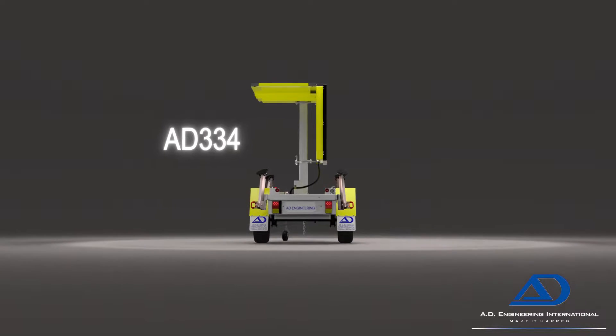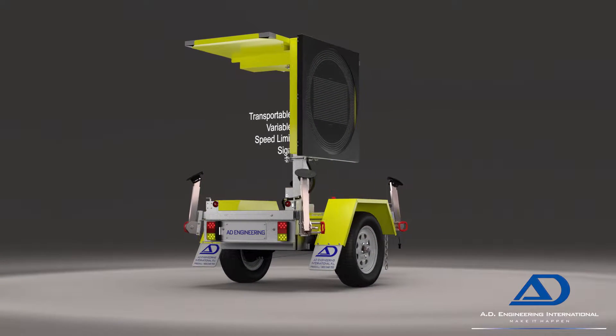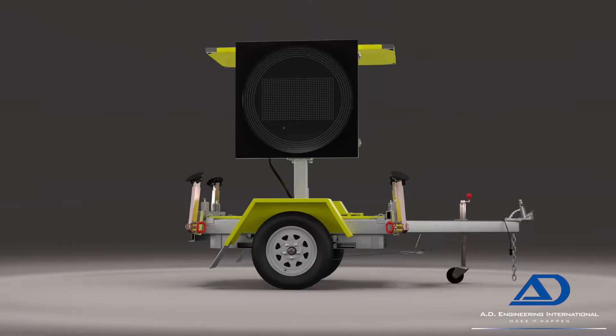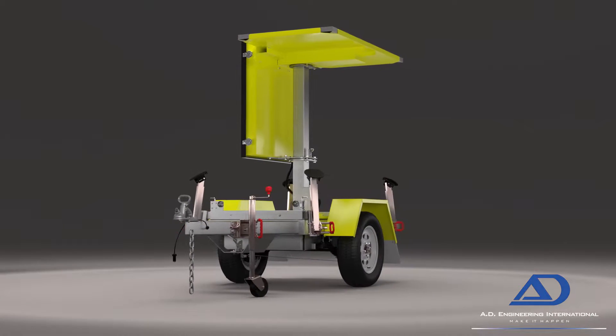The AD334 is a robust and reliable transportable variable speed limit sign. A premium quality product forged from decades of design, manufacture and real-world deployment. Constructed from only high quality materials, peripherals and our cutting edge proprietary electronics, makes this a clear class leader.